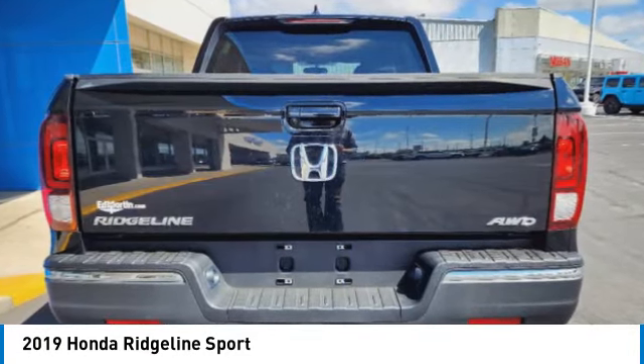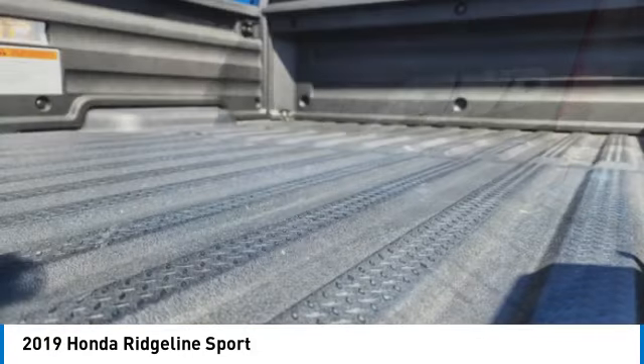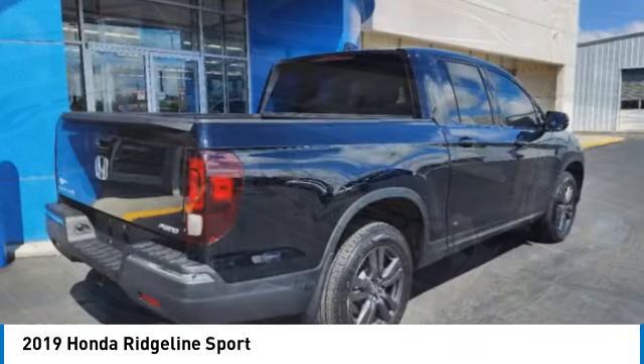Electronic stability control, brake assist, traction control, rear step bumper, remote keyless entry, fog lights, four-wheel disc brakes, speed control, rear window defroster.